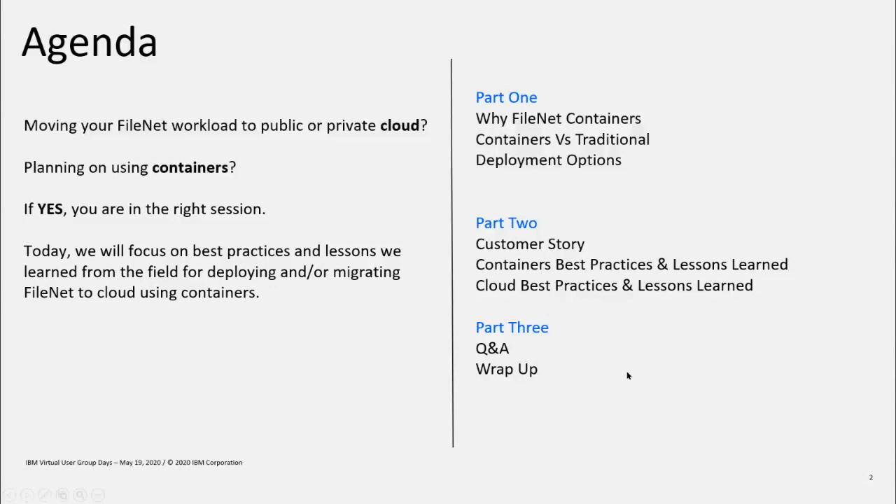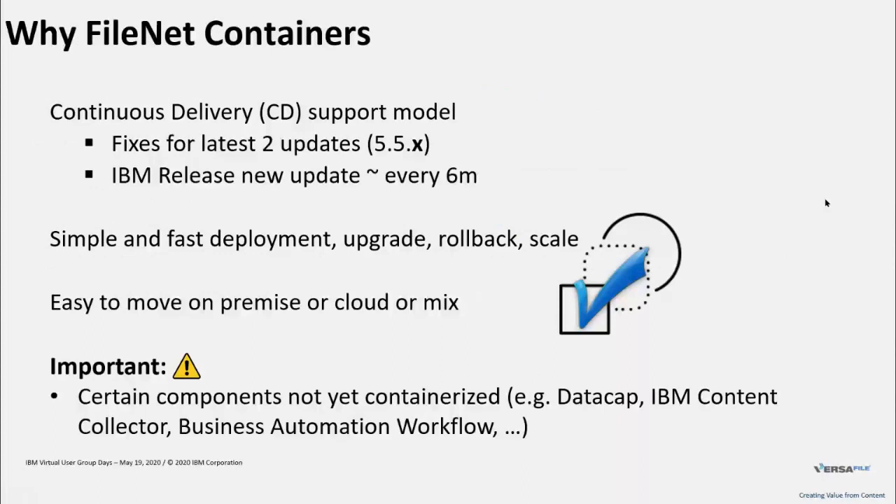Let's first move to the topic: why FileNet containers? One thing I want to remind you of is the IBM support model. IBM changed the support model for most FileNet components to a continuous delivery support model, which means you get fixes for the latest two updates — in the case of the FileNet Content Platform Engine, that's 5.5.4 and 5.5.3. IBM releases new updates roughly every six months, so your deployment model needs to be able to keep up with this pace. There could be deployments tagged as a long-term release, which we have not seen in the past for FileNet software, so that might change the outlook a little bit.